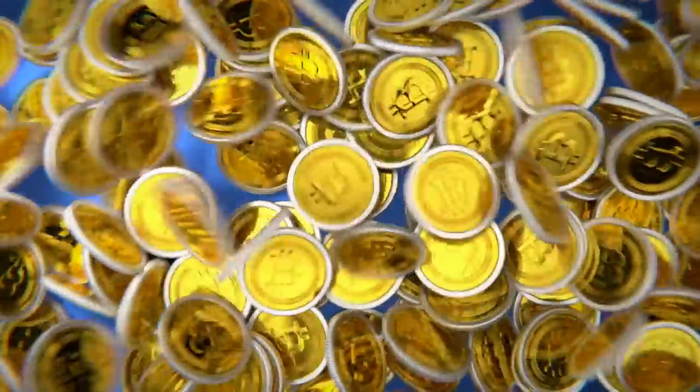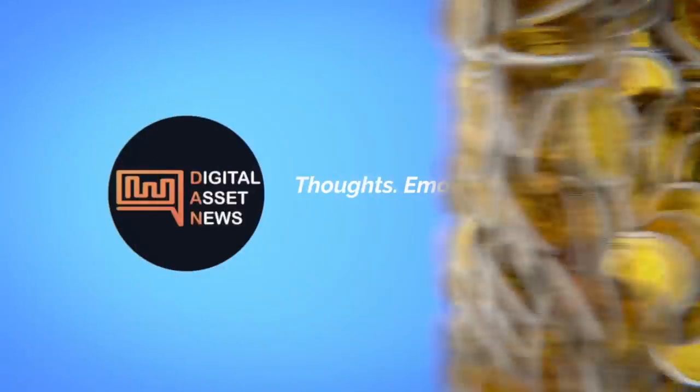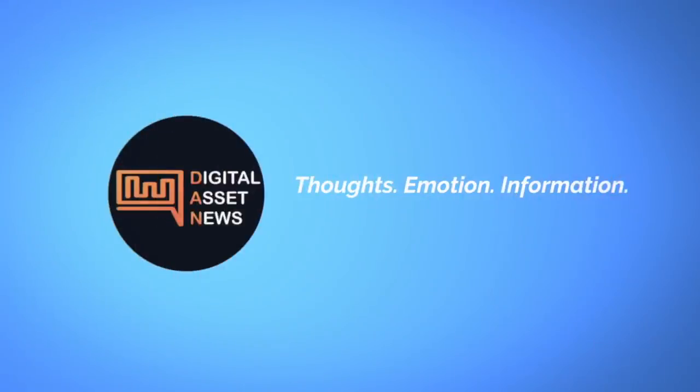Welcome to Digital Asset News, where we take the top stories in cryptocurrency and digital assets and break them down into bite-sized pieces. Today I want to go over the Shapeshift wallet.